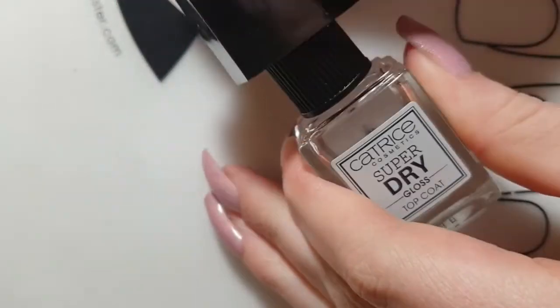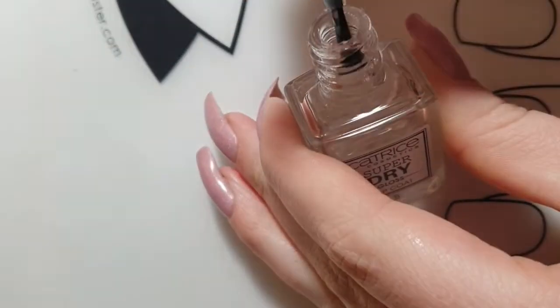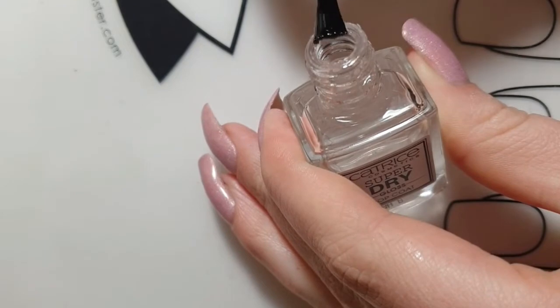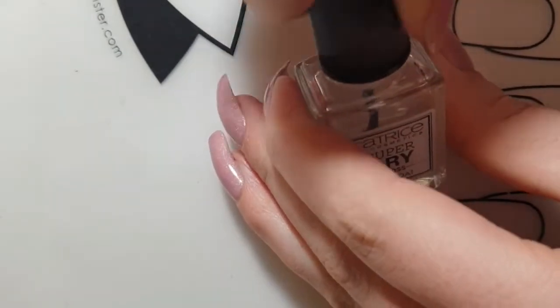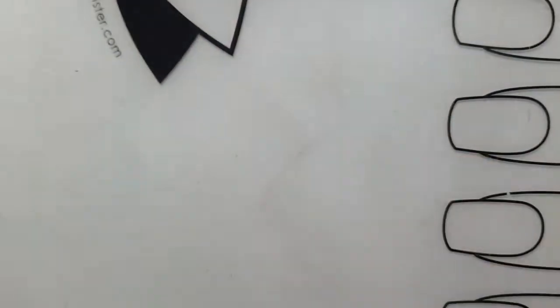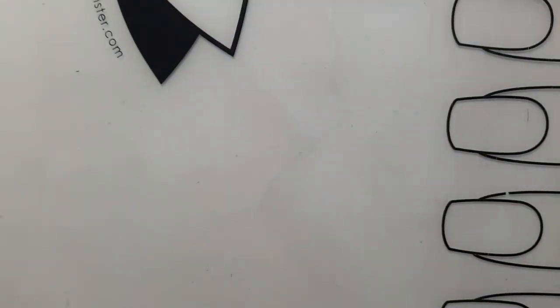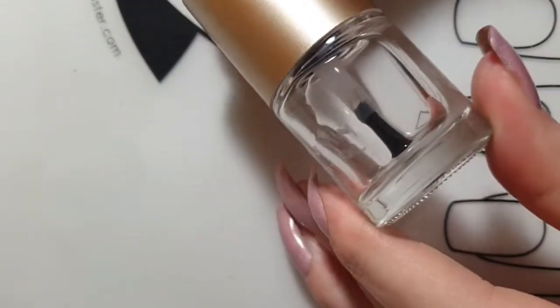The Catrice top coat dries super fast but it does have quite a thin formula, which means it can cause smearing on nail art designs. That is why I also own a no-smudge top coat, and my favorite no-smudge top coat is definitely by Moyra London. I use it a lot so it is almost empty, but I still really like this one.